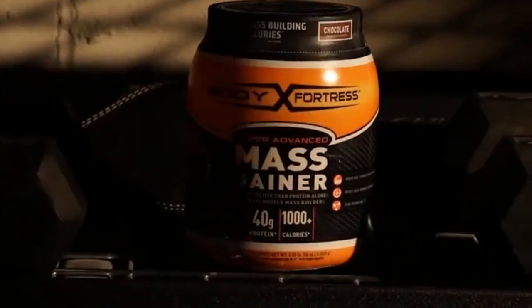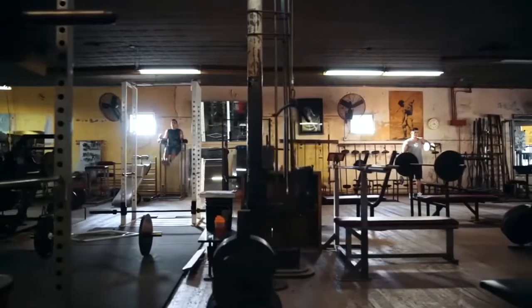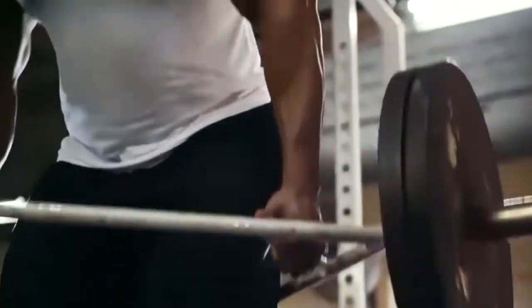Protein and building muscle mass go hand in hand. Nevertheless, there are many sources of protein, so be sure to verify. This comes in handy in the case that you have a food aversion, such as lactose intolerance, to rule out dairy products entirely. Opting for a mass gainer that has a plant-based protein is the way forward.